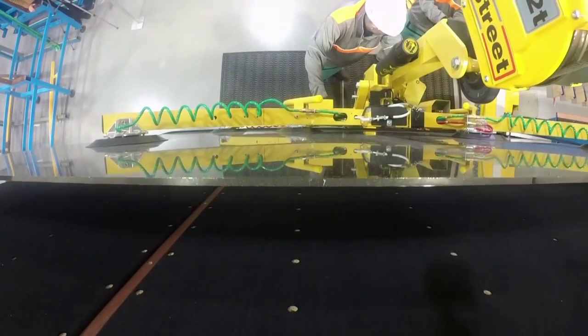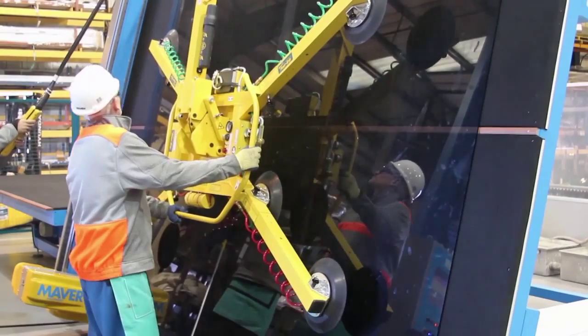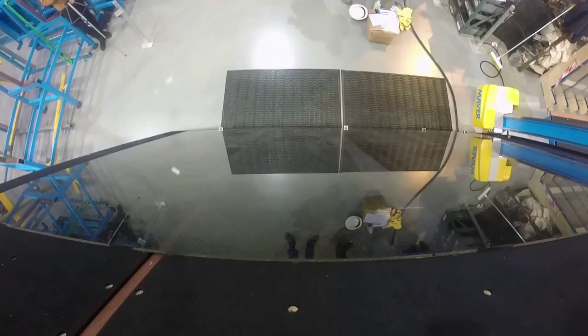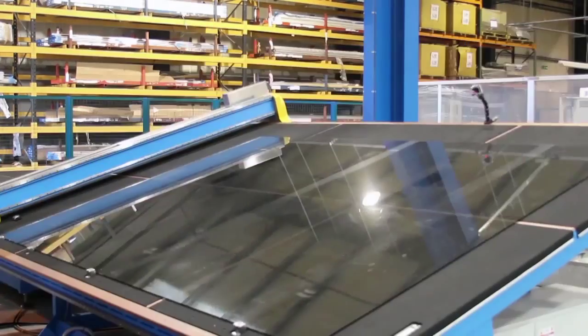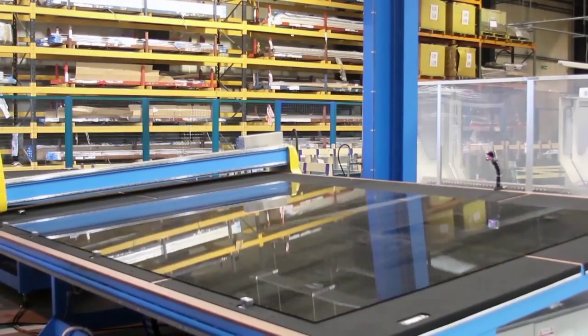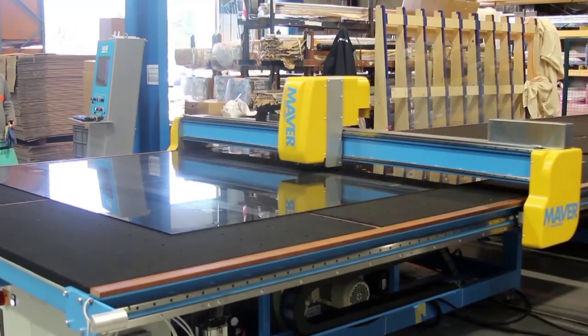This table tilts into a vertical position to receive the glass. Once the table and glass have returned to the horizontal position, a CNC cutting head scribes the shape of the finished window into the glass.